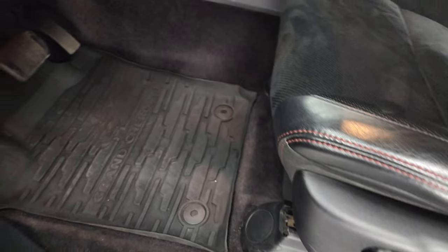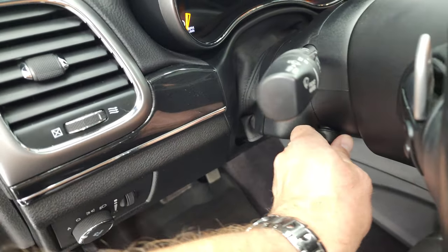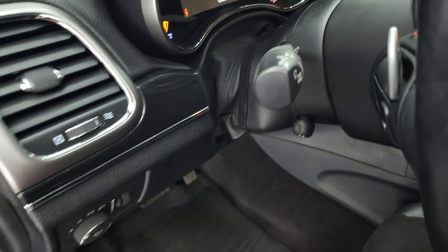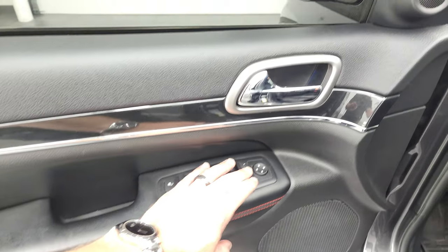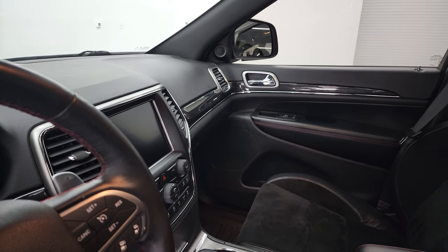Power driver's seat, power passenger's seat, all-weather floor mats in the front, auto headlamps, power telescopic and tilt steering wheel — and that works nicely. Power windows, power locks, power mirrors, and memory driver's seat. These mirrors do power fold in. I always like showing both sides so that you know that both sides are working properly.